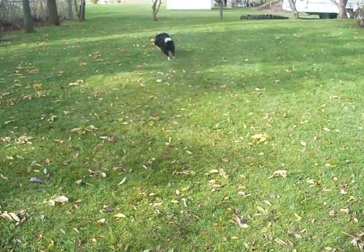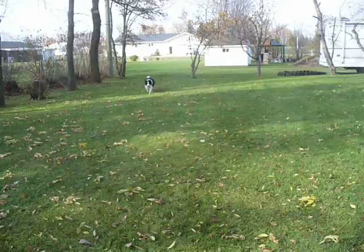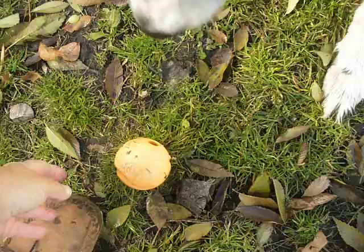There you go, honey. So that, should I get in a wheelchair, we can still exercise and play, because she's already pre-trained. There you are. That's a good girl. Okay, you can give. Thank you.